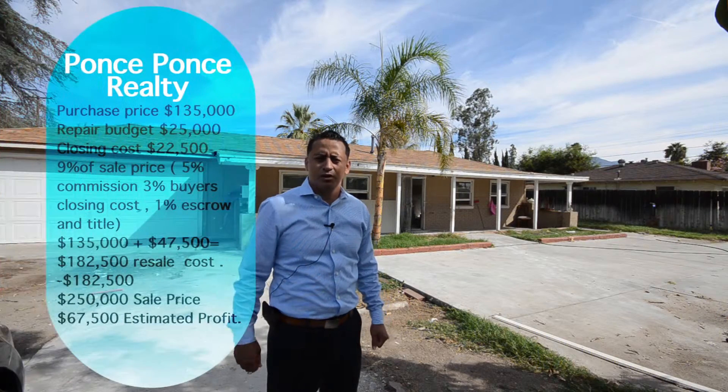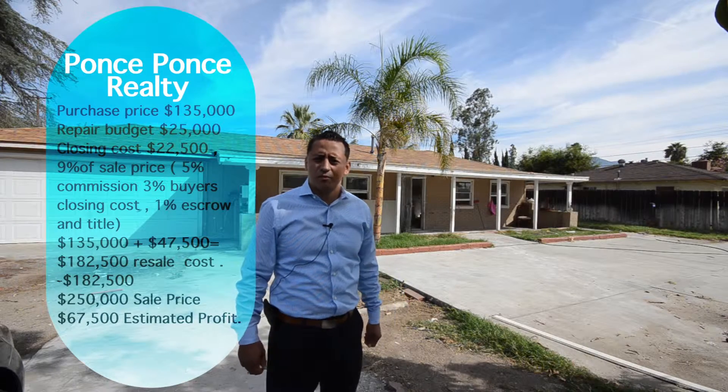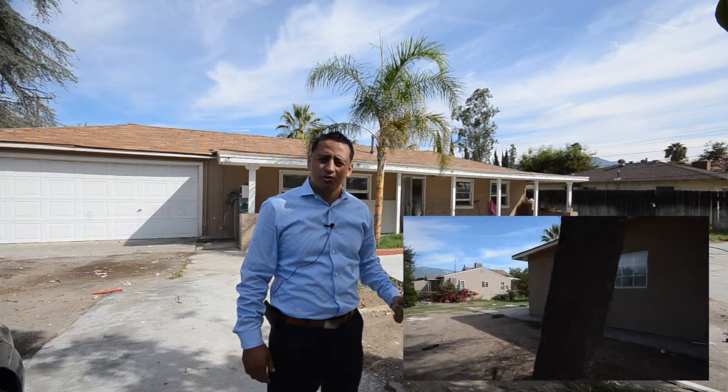Good morning, thank you for tuning in. This is Jose Ponce with Ponce Realty - second week of our videos on the property located at 25416 9th Street in San Bernardino. I wanted to give you a second update. We are moving forward, though there were a lot of little things that came up from our last segment - we had termite issues in one of the restrooms and several other things going on.